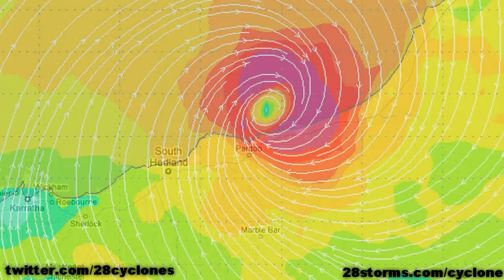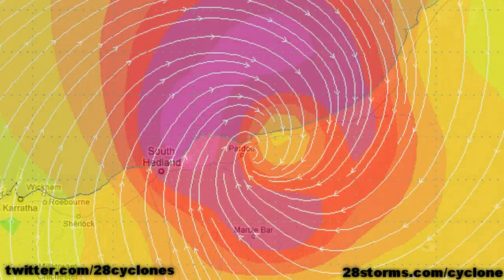It looks as though the eye of the cyclone is going to make landfall shortly after 2 or 3 p.m. local time, and this is being confirmed by the latest forecast output from the GFS and ECMWF models. Although the center is going to pass to the east of Port Headland, you can still anticipate wind gusts exceeding well over 50 to 60 knots.